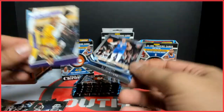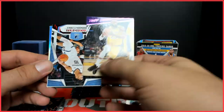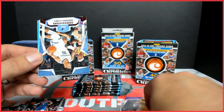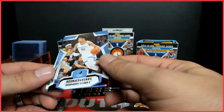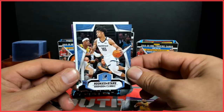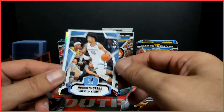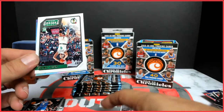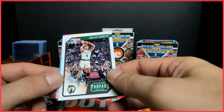RJ Barrett. LeBron base from Prestige — oh, that's a pink parallel, cool. Here's a serial numbered card — Brandon Clark. I guess that's a red parallel, out of 149. Brandon Clark rookie. Carson Edwards and a Trae Young base.